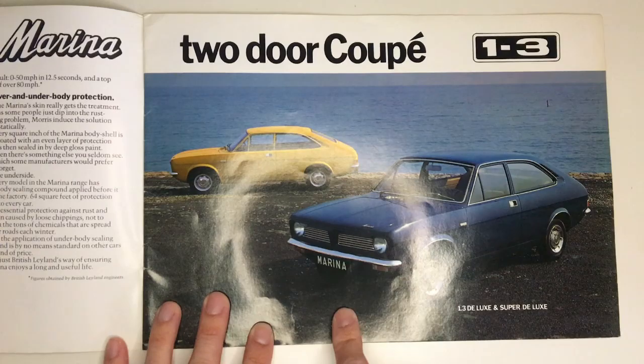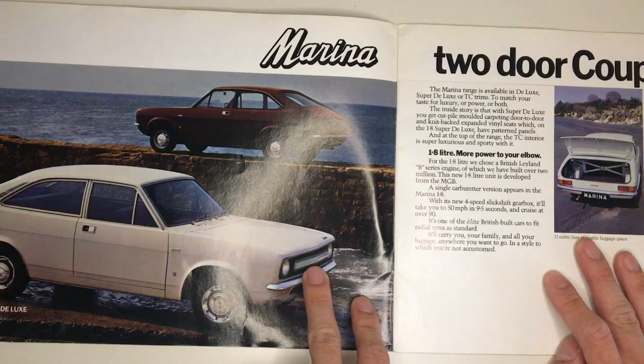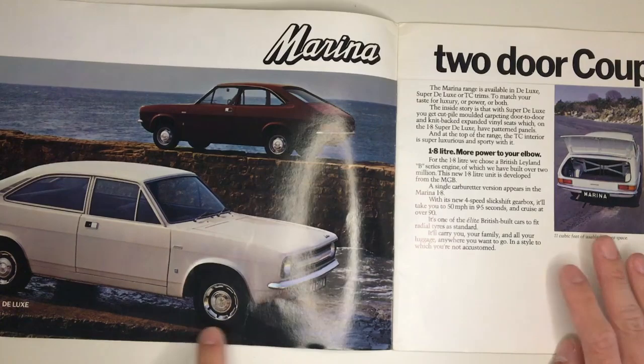Note the grille on the front of the 1.3 Marinas — all Marinas had different grilles depending on the engine. As we flip the page we see the 1.8 coupe, which in my opinion has a much smarter grille. That's the easy way to tell between 1.3 and 1.8 litre Series 1 Marinas.